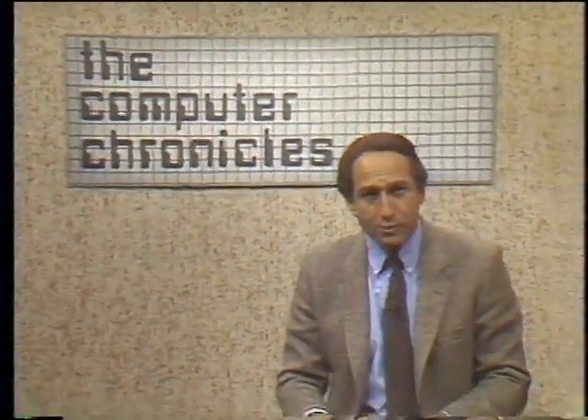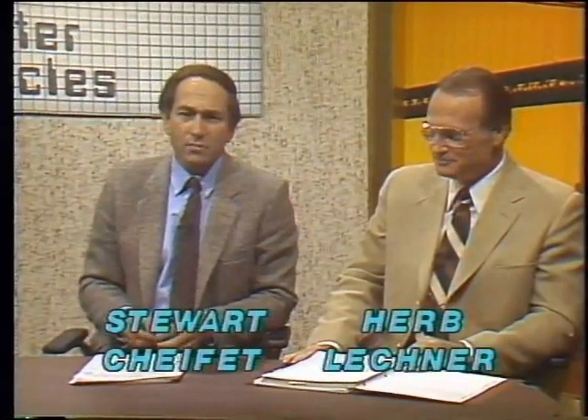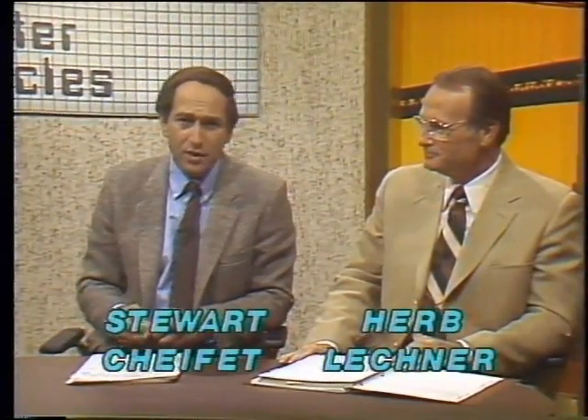Welcome to the Computer Chronicles. I'm Stuart Chiffey and sitting in for Gary Kildall this week is Herb Lechner. On today's program we're going to be delving into the mysterious computer chip itself, that tiny piece of silicon that seems to be able to hold so many circuits.